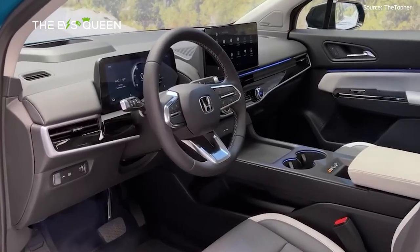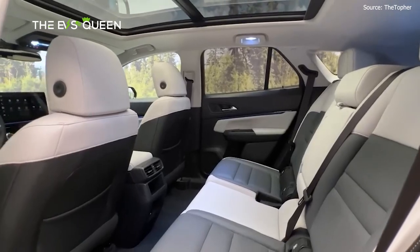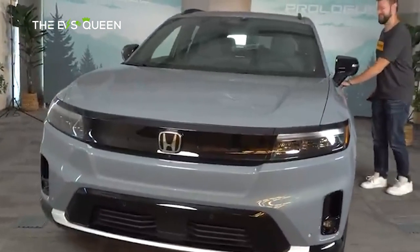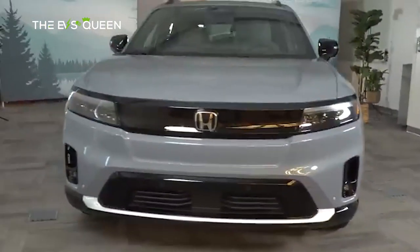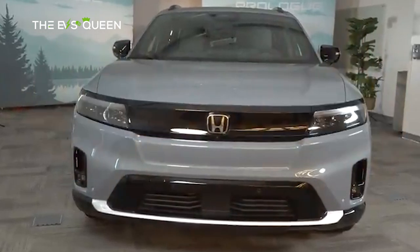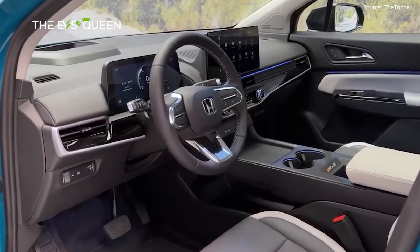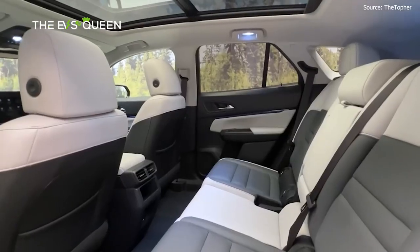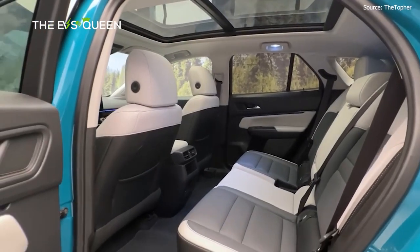Key standard features of the 2024 Honda Prologue include 19-inch aluminum alloy wheels, Google built-in, wireless Apple CarPlay and Android Auto compatibility, wireless phone charger, 10-way power driver seat with adjustable lumbar support, heated front seats, dual-zone automatic climate control, and SiriusXM satellite radio.